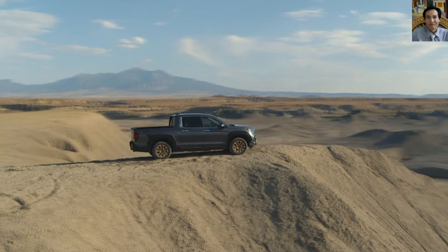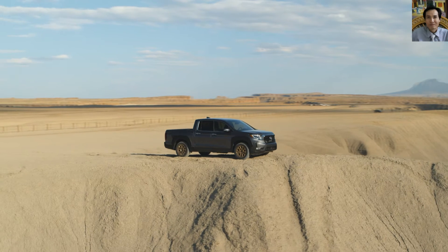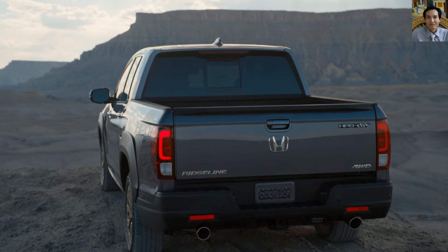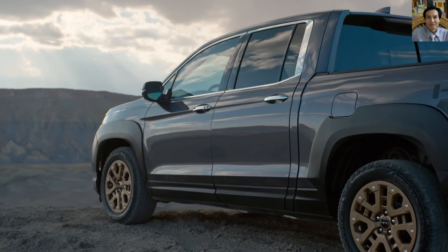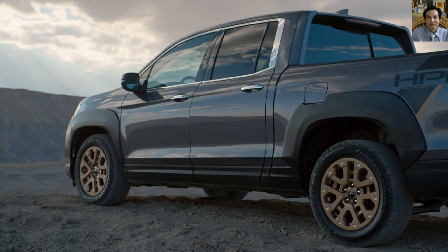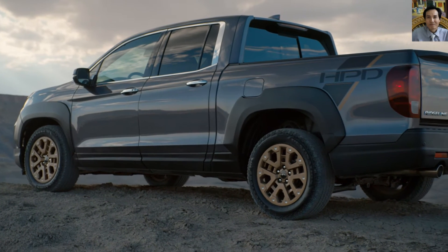The Ridgeline's brilliant bed hauls 4-foot-wide building materials flat on the bed floor, is highly scratch- and dent-resistant without using a liner, and possesses unmatched versatility with its dual-action tailgate and in-bed trunk.